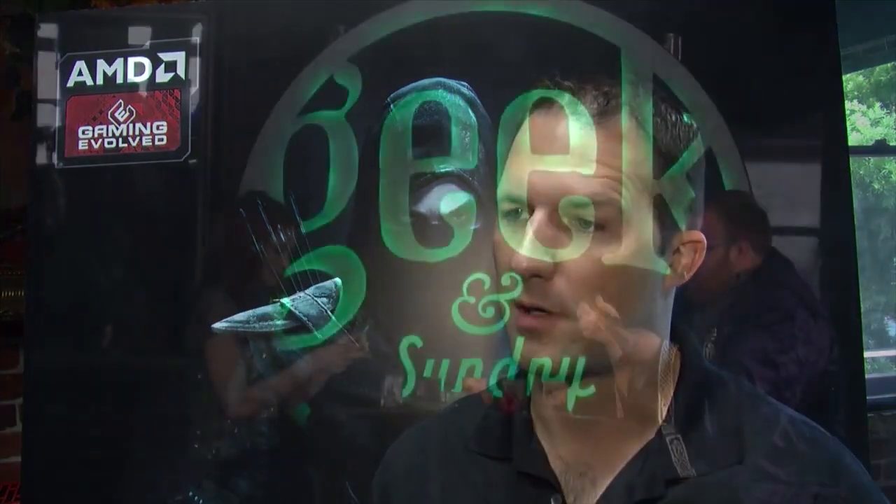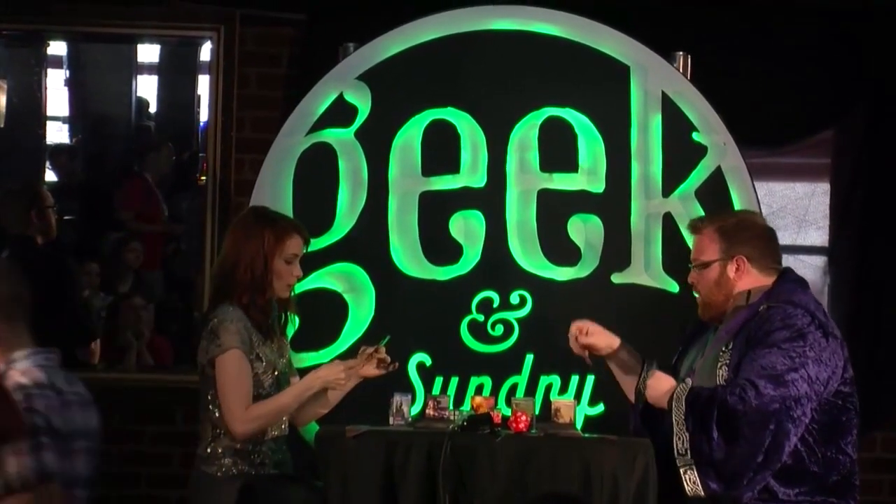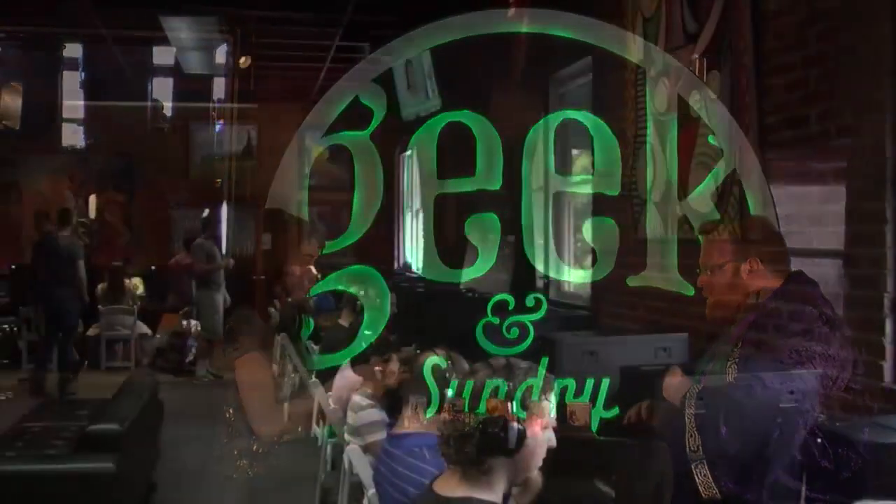Hi, I'm Peter Ross, Senior Marketing Manager for AMD Gaming Evolved, and we're here at San Diego Comic-Con 2013. We want to take everyone through a quick tour of our space. We're partnered up with Geek & Sundry and Felicia Day, and we've got a wonderful gaming lounge here for all of our fans.